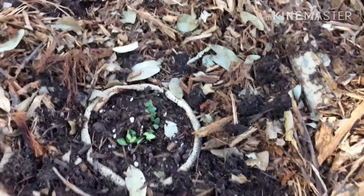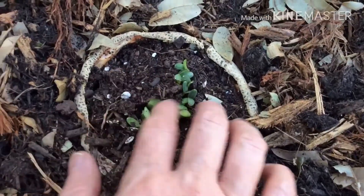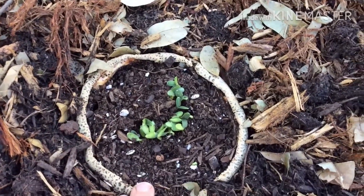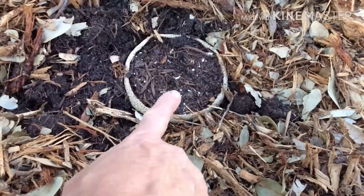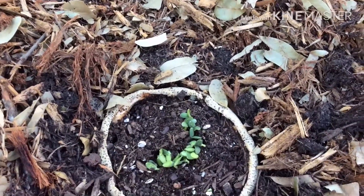This is a cantaloupe that I ate the other day, and I decided to put some potting soil in the empty shells and plant the seeds in them. One of them's sprouting and the other one's not, but I'm really excited — I'm going to have cantaloupe this fall.